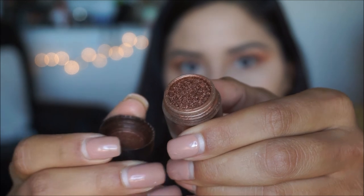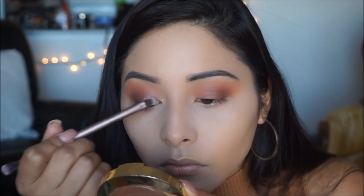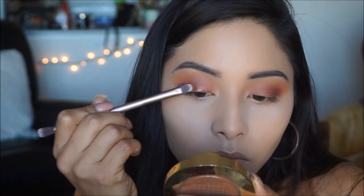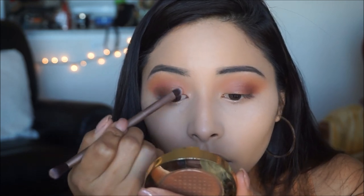Initially I was going for a matte look, but I stumbled upon this pigment from L'Oreal in color Progressive number 854, and it happens to match perfectly with the eye look I was going for. So I went ahead and popped this on the lids just to give it a little pop of color.